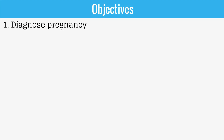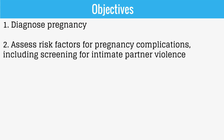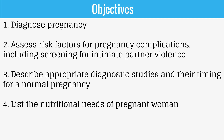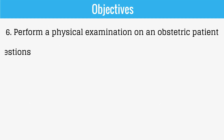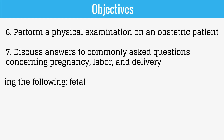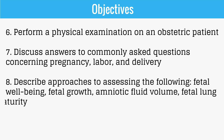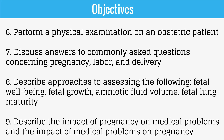The objectives of this video are to diagnose pregnancy; to assess risk factors for pregnancy complications including screening for intimate partner violence; to describe appropriate diagnostic studies and their timing for normal pregnancy; to list the nutritional needs of pregnant women; to identify adverse effects of drugs and the environment on pregnancy; to perform a physical examination on an obstetric patient; to discuss answers to commonly asked questions concerning pregnancy, labor, and delivery; to describe approaches to assessing fetal well-being, fetal growth, amniotic fluid volume, and fetal lung maturity; and to describe the impact of pregnancy on medical problems and vice versa.